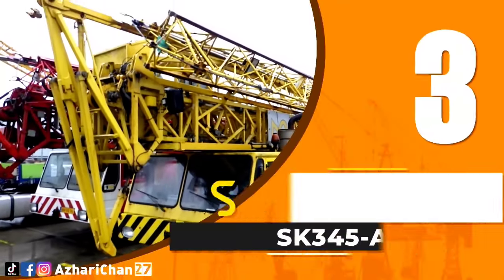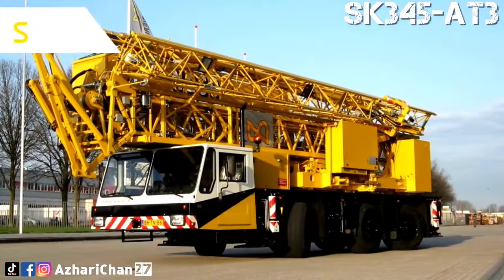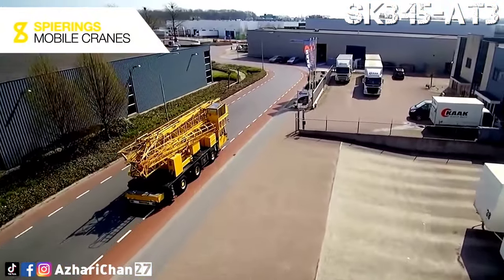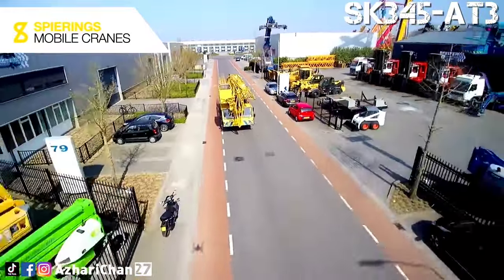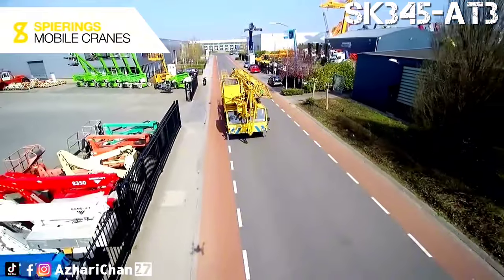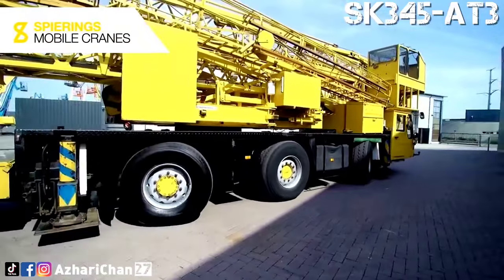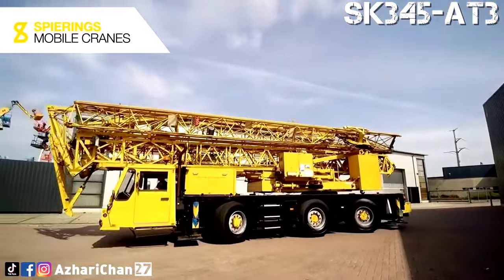Third on the list is the Spierings SK345-83. The Spierings SK345-83 was the first crane developed and built by Spierings. This crane is a mobile tower crane with a 30.4-meter jib and a 19-meter hook height. The three-axle crane has a 12.4-meter length, a 2.6-meter width, and a 4-meter height. The transport weight is about 36 tons.